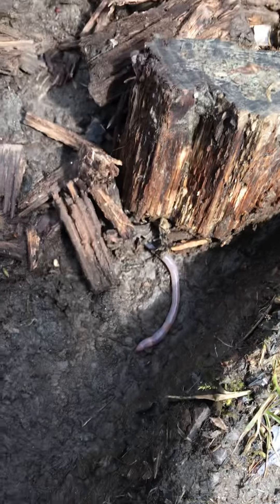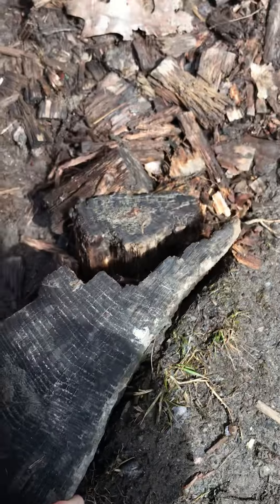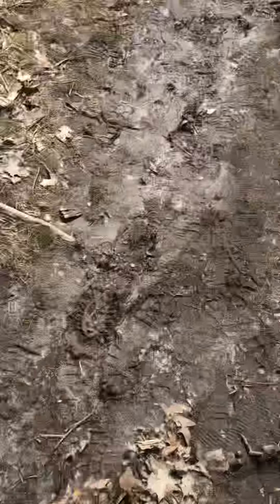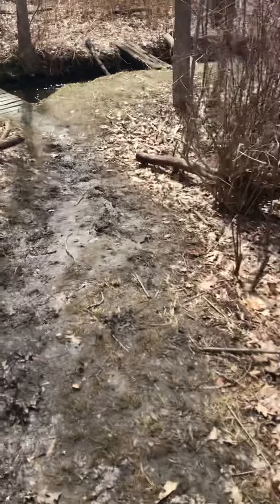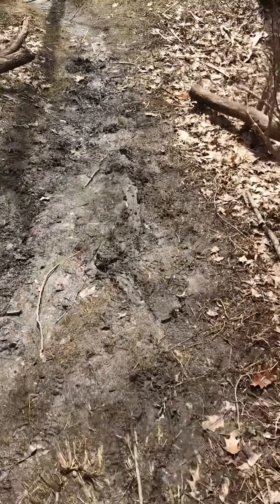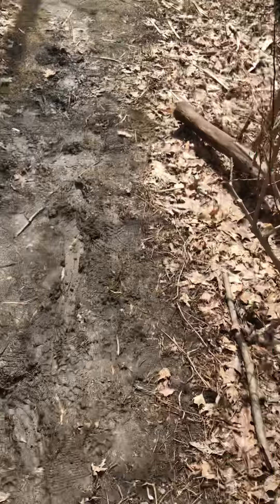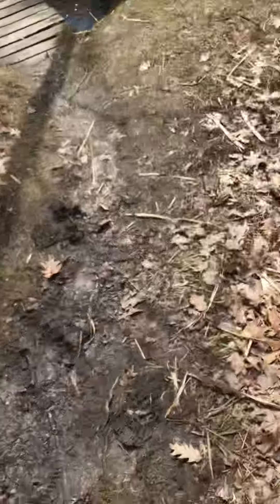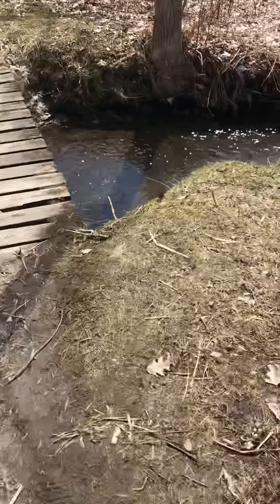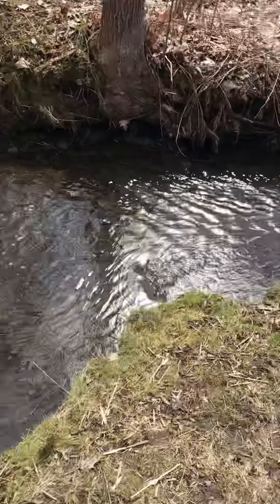There's a big earthworm — put it back so he can have his space. And then down here it's really muddy, so you gotta watch your step. I can see spots where people have slipped. But right down here there's a little creek.